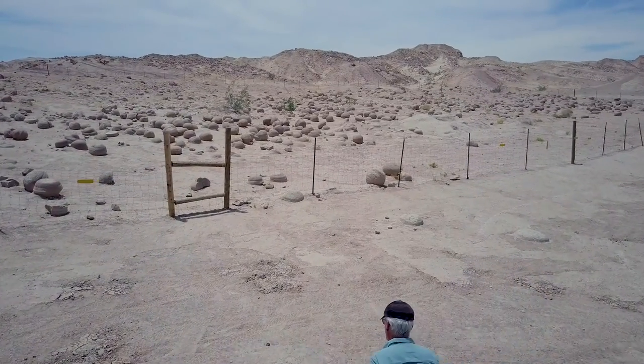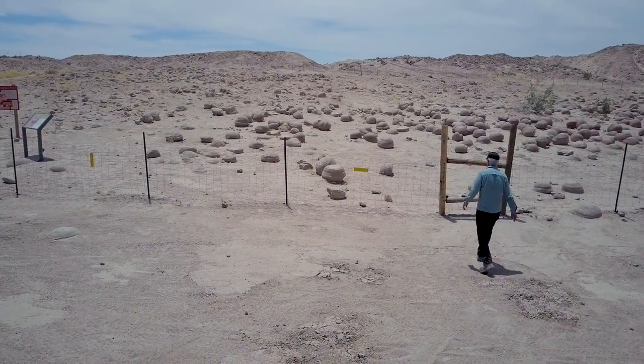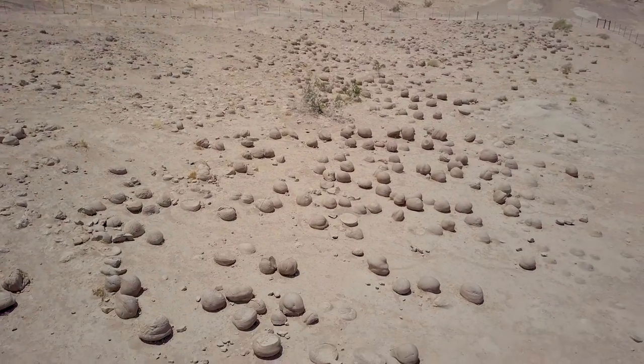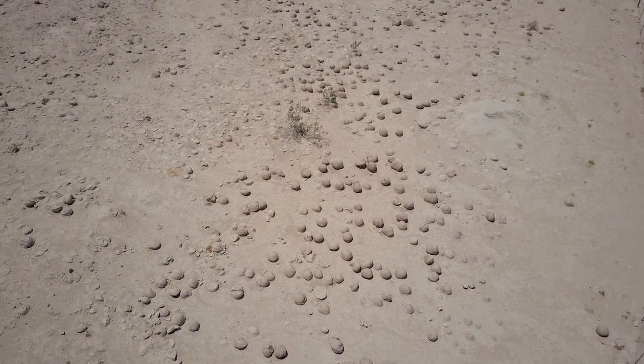Once again, it's Jeffrey Douglas, San Diego Rover. Please like and subscribe to our videos. We're going to throw the drone up in the air and show you a little bit about the pumpkin patch. Have a wonderful day and remember, get out and explore.